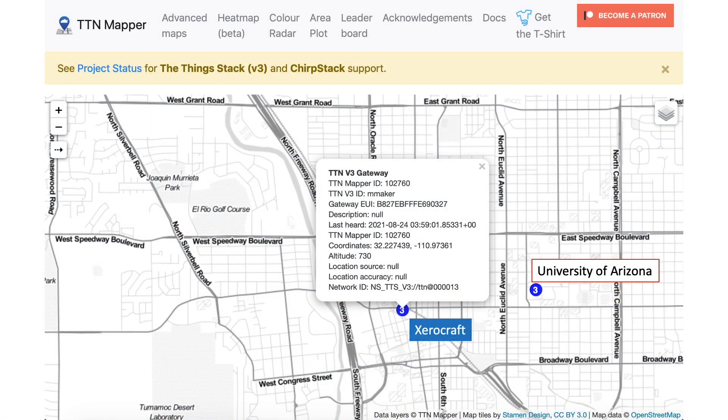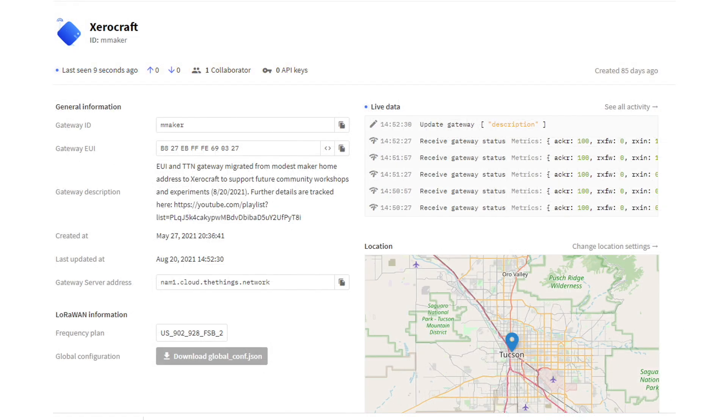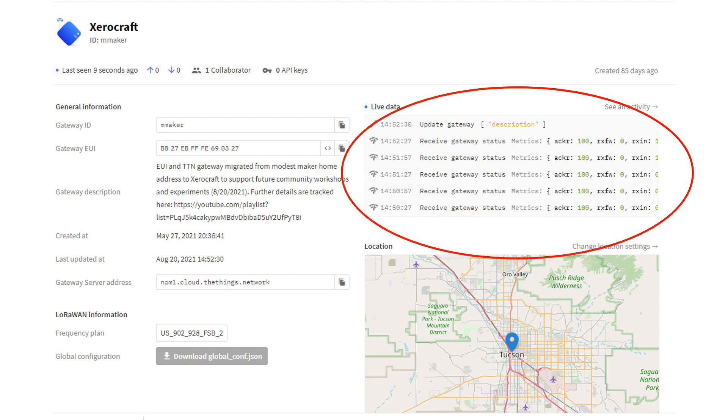The gateway is registered on the Things Stack and thus compliant with the latest configuration requirements for the Things Network prior to the December 2021 deadline. Here's the output on the Things Stack Gateway console, showing that the gateway is in fact communicating properly with TTN servers.